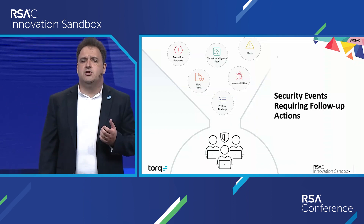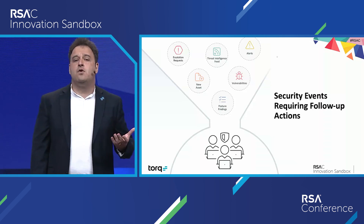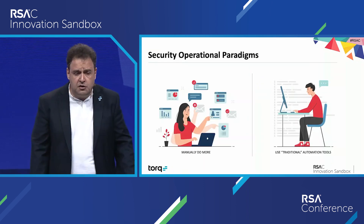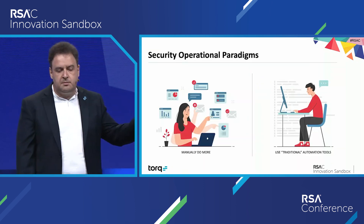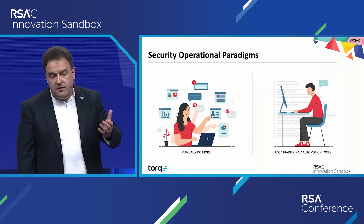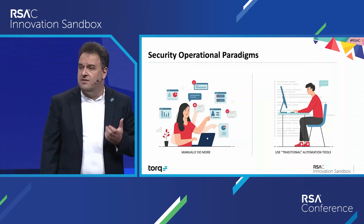As organizations become more digital and move to hybrid clouds, the variety and intensity of these events only grows — leaving cybersecurity practitioners with a couple of basic choices. Either you subscribe to handling manually more and more of them, which is obviously not a very scalable choice, and considering the scarcity of security talent, not even a feasible one.